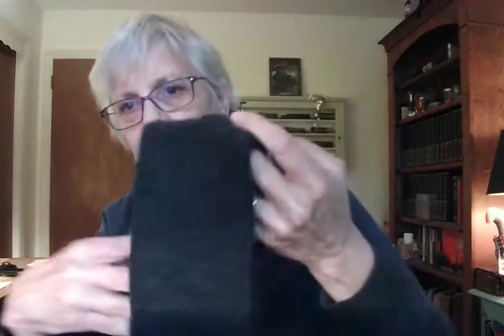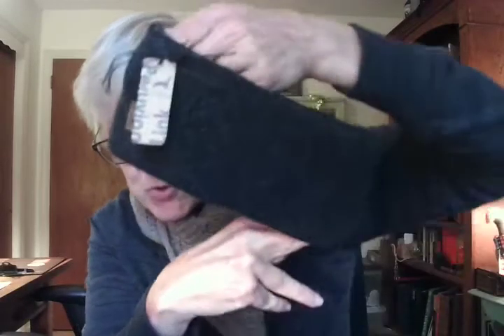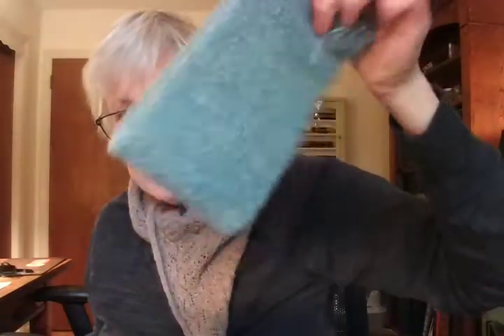These are headbands — they're almost 100% alpaca with a little spandex or nylon. For someone like me with short hair, they're really wonderful because they don't wash your hair down. In three minutes flat your head is so warm because your ears are warm, and it's just wonderful.